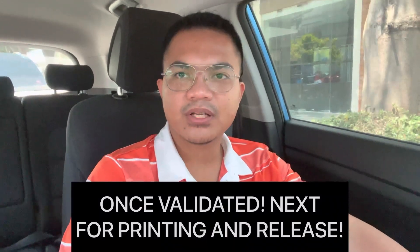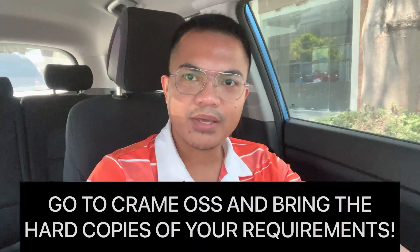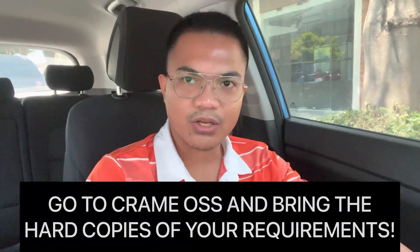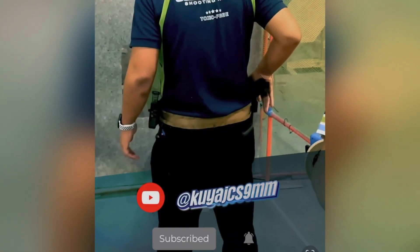After payment validation, it proceeds to printing and for release. You can proceed to CRAME and bring the hard copy of your requirements. That's all guys — please like and subscribe. Maraming salamat, thank you, and God bless!